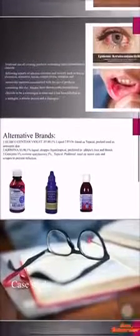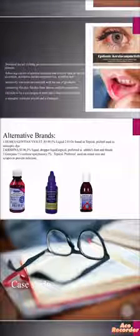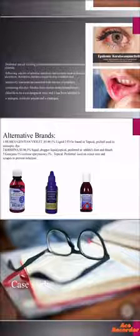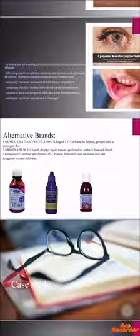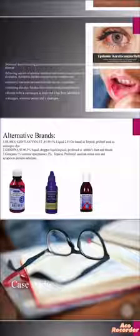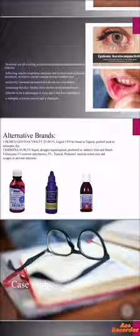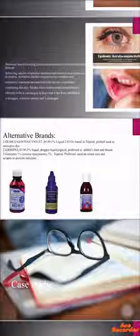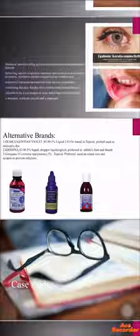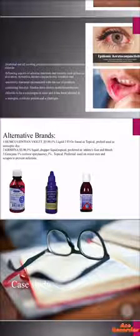The alternative brands for our drug today: the first brand is Humco Gentian Violet, priced at around $5.89. It is a liquid, also available as a topical, applied topically and preferred as an antiseptic dye. The second one is Krishna, also priced at around $3.90. As we see in the pictures, it is in the form of a dropper, liquid, topical, and we use it for athlete's foot and thrush.